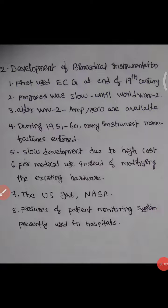We will start with the development of biomedical instrumentation, first used in electrocardiography at the end of the 19th century. The progress of electrocardiography was very slow until World War II.